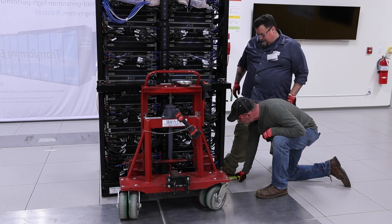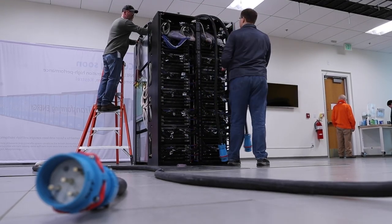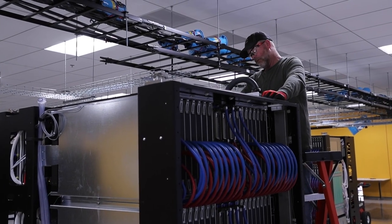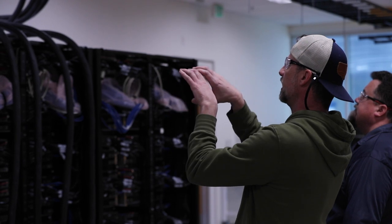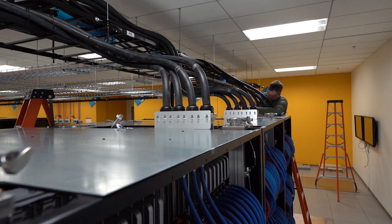Today is very much about the physical placement of the cabinets and putting things in place. We'll start to cable the system in the next couple of days. We need to tie in the hydronics — the facility plumbing needs to get its final mile connection to the CDUs — and we also need to plug in power and apply power.